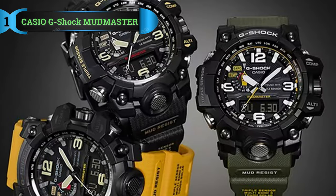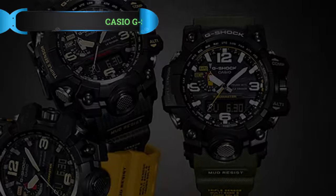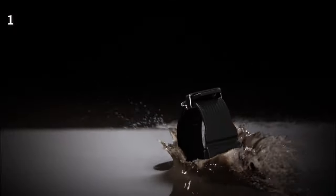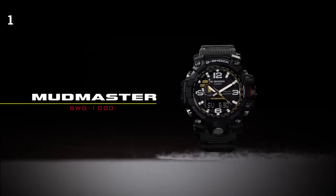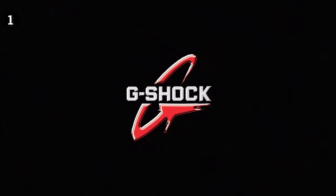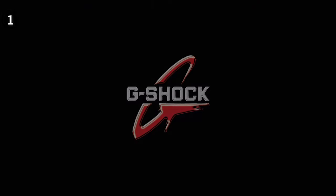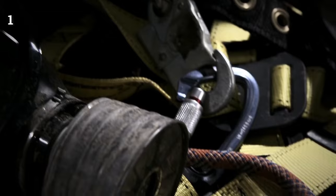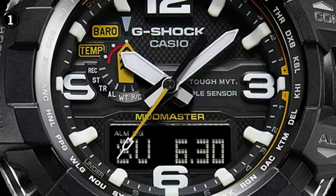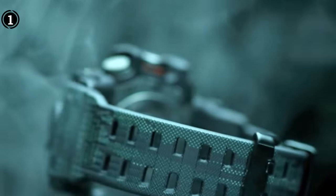Number 1: Casio G-Shock Mudmaster. Is it even fair to talk about robust military timepieces without mentioning G-Shock? Not at all. If you work as a Navy SEAL, are in the military, or have any other physically demanding job, you should consider the Casio G-Shock Mudmaster. Even while the G-Shock Mudmaster doesn't have as many features as a normal trendy smartwatch, it still has all the crucial tactical qualities you'll need to survive in battle. This watch does have an altimeter, barometer, and compass.